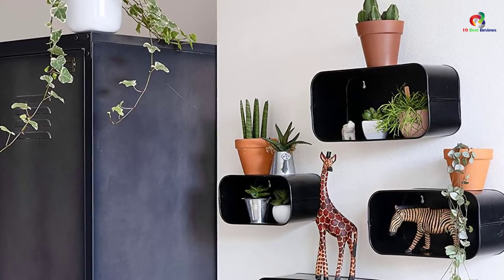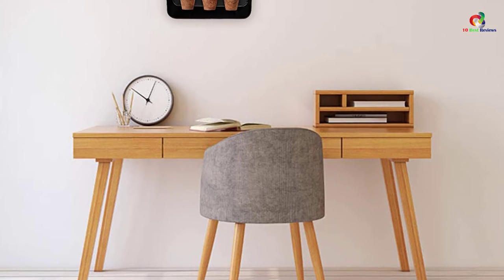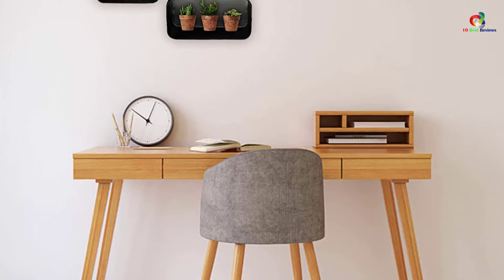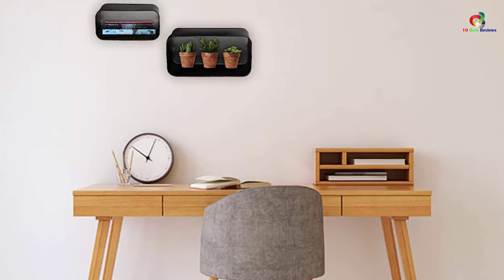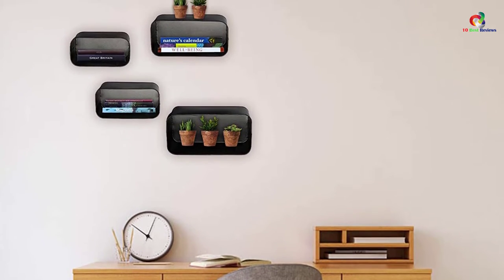These shelves are very versatile, and you can install them in the living room, kitchen, office, kids' room, or toilet. Unlike other wall shelves, you do not require any special tools to install them. They come with a user's manual and mounting hardware, making it very simple to mount these shelves.